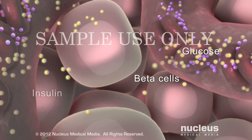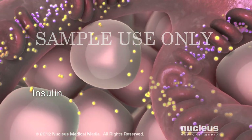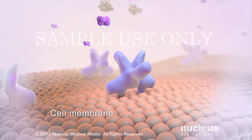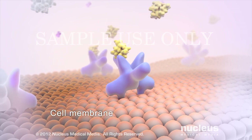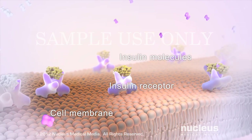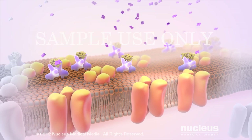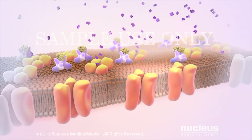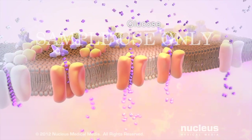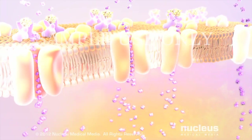The beta cells release insulin into your bloodstream to reduce glucose levels and to keep your blood glucose in a healthy range. Most cells of the body have certain receptors on their surface that bind to the circulating insulin. Insulin acts like a key in a lock to open up the cell so that the circulating glucose can get inside the cell. Now your cell can use the glucose to produce the energy it needs to function properly.